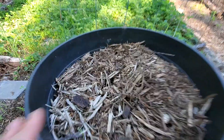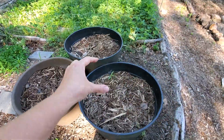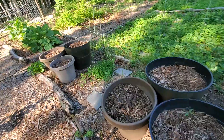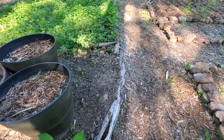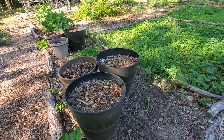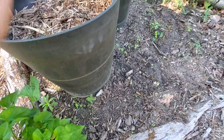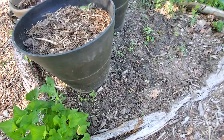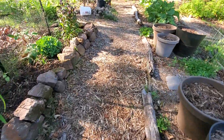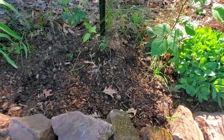These bigger pots have two sets of tubers each and some of the smaller ones just have one set. I also had a packet of dahlia seeds from Baker Creek — it was a year or two old — so I dumped the seeds in here and on the other side of the pot. We'll see if any of those grow; if they don't it's not the end of the world, but it obviously would be really cool if they did.